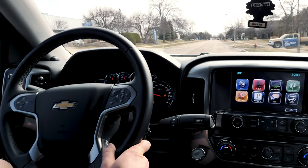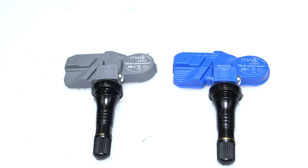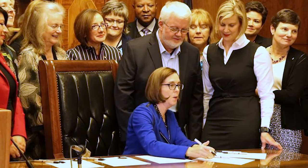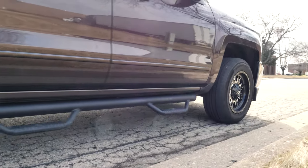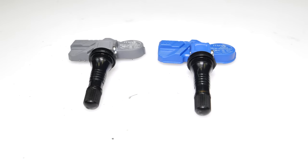Let's talk about why it's there, how to get rid of it, and what happens if you need new TPMS sensors. TPMS stands for Tire Pressure Monitoring System. It was created by the government, who in the fall of 2000 enacted the Transportation Recall Enhancement Accountability and Documentation Act, or TREAD Act for short. This act made it mandatory for all vehicles made on or after September 1, 2007, to be equipped with a tire pressure monitoring system.